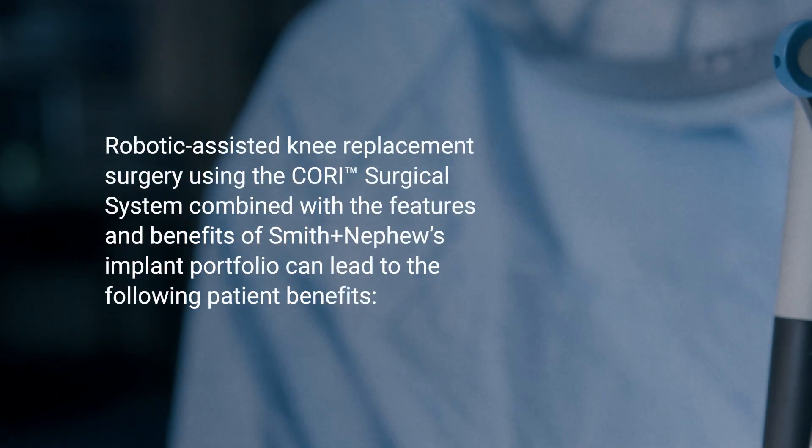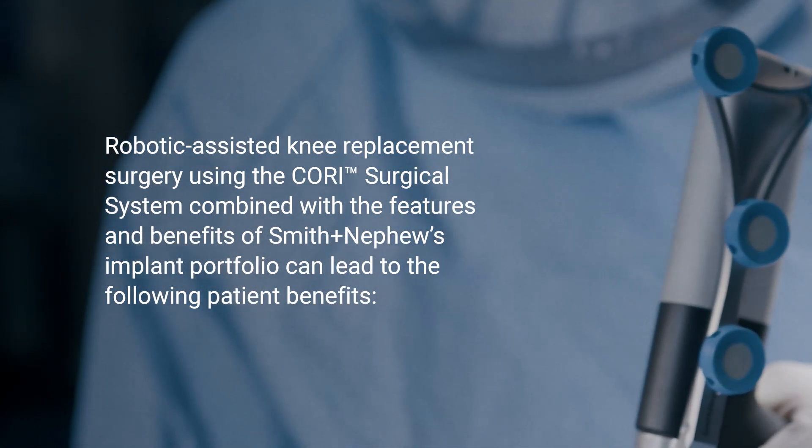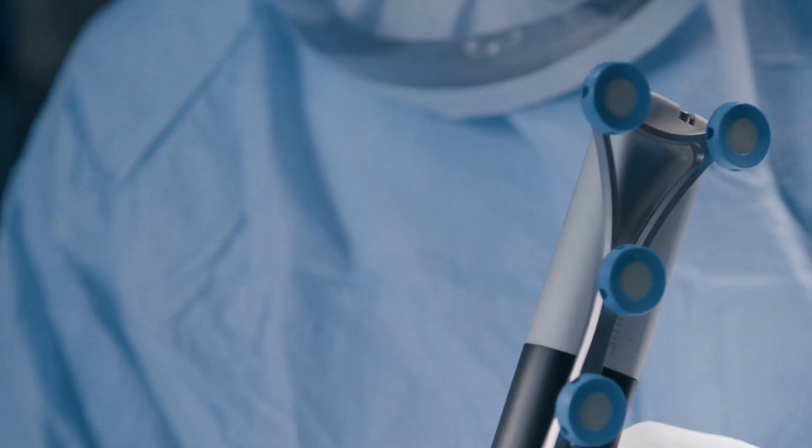The Cori Surgical System helps doctors perform a customized surgery, improving how well your knee or hip will work in the long run, so you can feel confident about staying mobile in the future.